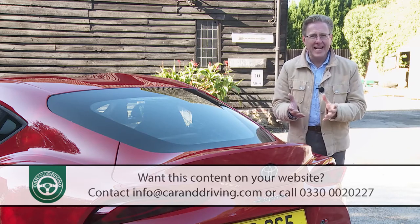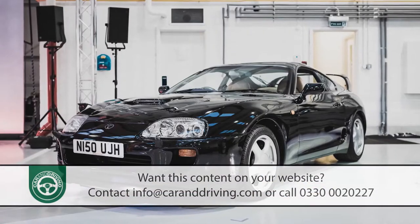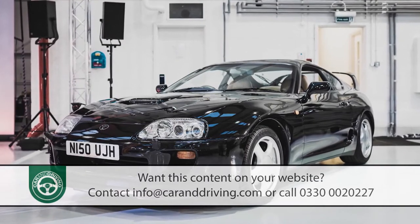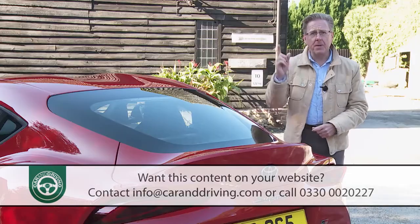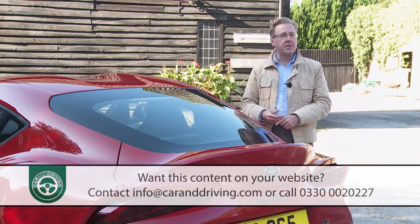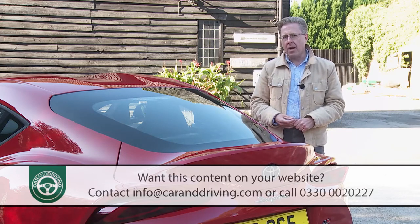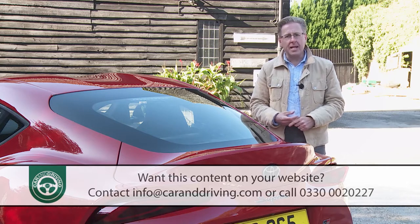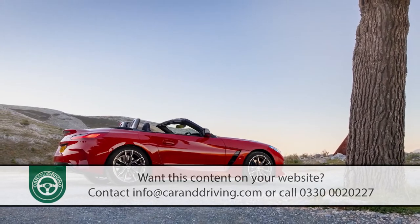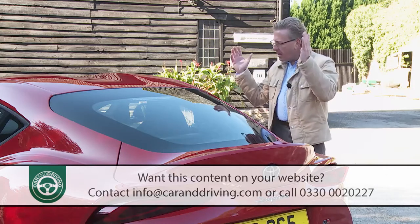Teaming up over a shared design that could also produce another Supra initially seemed a good idea. Toyota knew that fans of the previous car would want the same front-engine, rear-driven formula with straight-six turbo power — engineering that BMW was well-placed to provide. But opinions in Tokyo and Bavaria quickly differed, and the project only got back on track when it was decided that the two companies would use the same basic ingredients to produce two quite different models: BMW's a convertible roadster, and Toyota's a harder core, more enthusiast-orientated coupe.